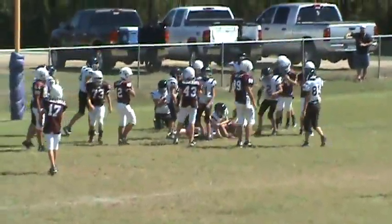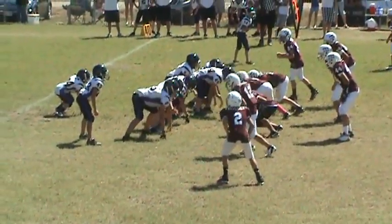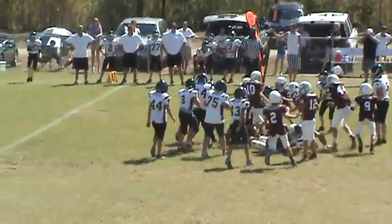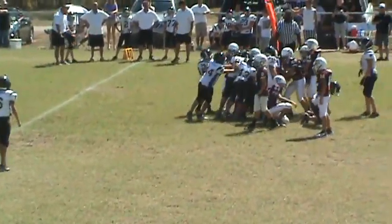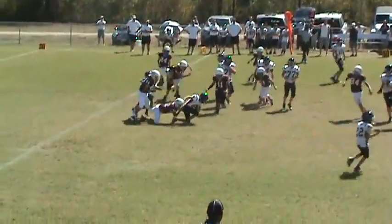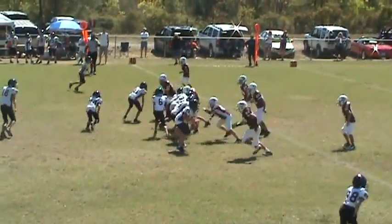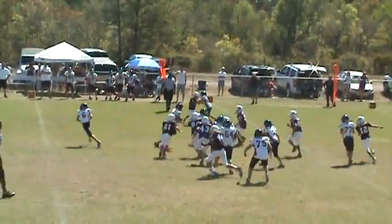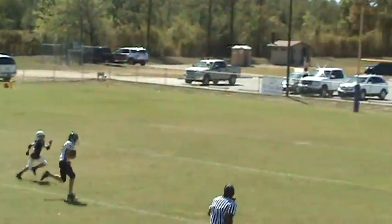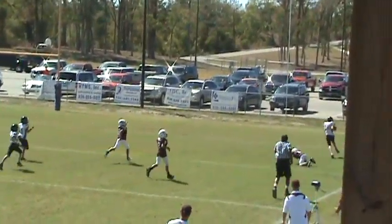Number five straight up the middle — he's met by number 17. Handoff to big number 18, fighting for some yards, met right at the line. It's a pass — he tucks it and he's met in the backfield by number 12. Got a handoff to big number 18 — he's got some room to run. He's open, he can go all the way. Touchdown.